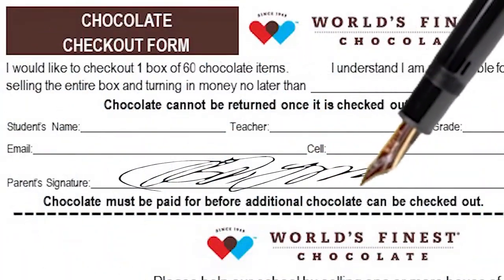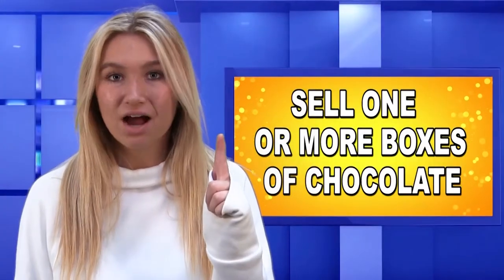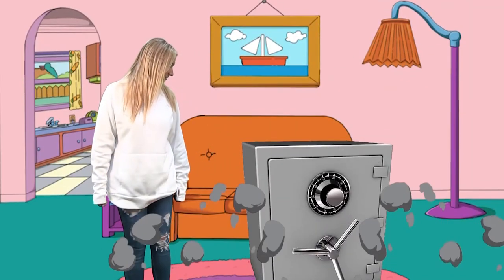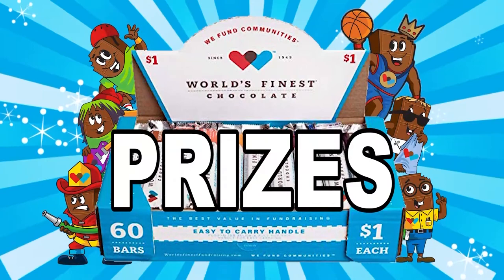Before you go sell, let's recap. Bring your signed permission slip back to the school. Remember your goal to sell one or more boxes of chocolate. Keep the chocolate and yourself safe during the fundraiser. Turn in the money and win lots of prizes. You're going to do great things — I can tell. Now let's go out and sell some chocolate!